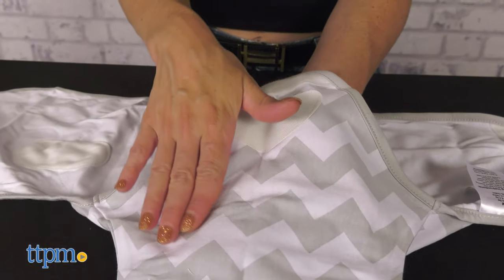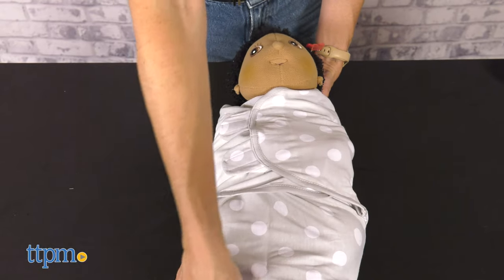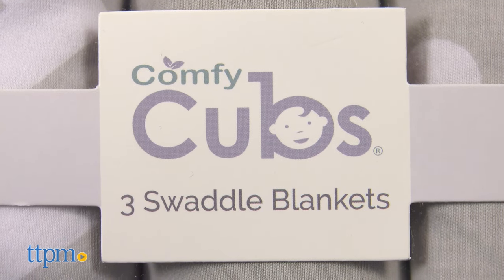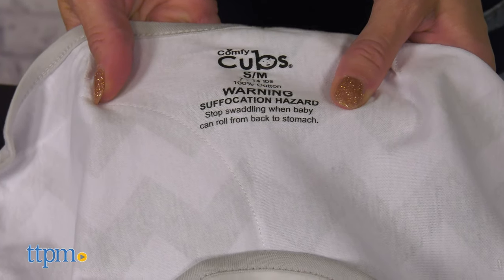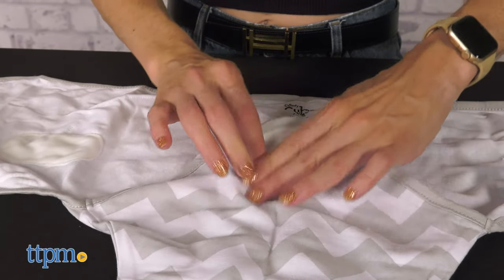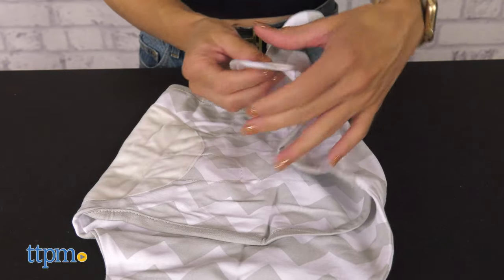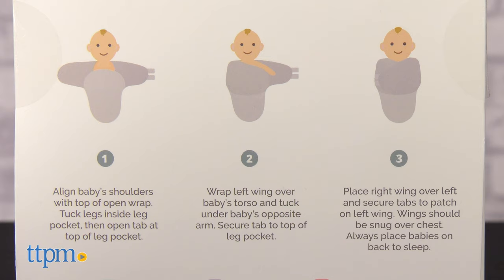Swaddling the baby recreates the security they feel in the mom's womb. It helps them relax and sleep better. The swaddling blankets from Comfy Cubs are made of pure breathable cotton to ensure the baby is always comfortable. They feature a double layer construction and anti-fray edge tape to ensure long-lasting durability, while the sturdy hook and loop tabs hold the swaddle wrap securely closed. They are easy to use — just follow the instructions in the package.